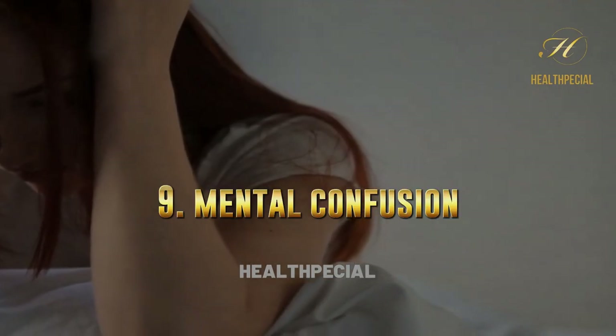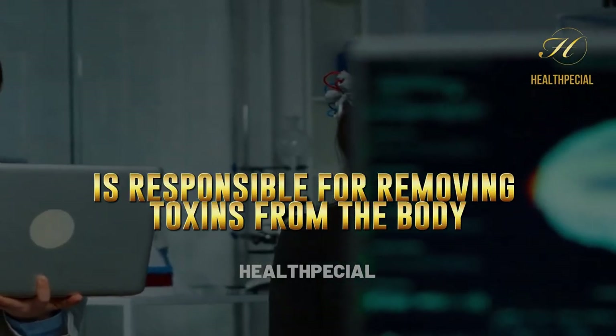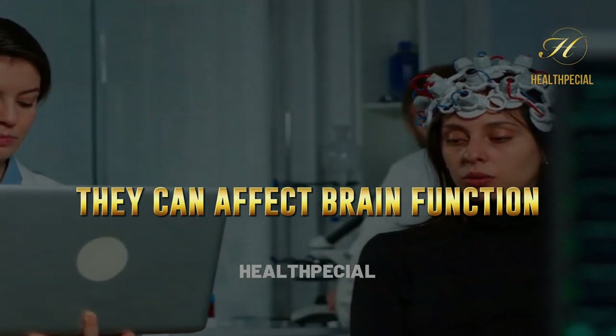9. Mental Confusion. Liver disease can also affect brain function, leading to mental confusion. This is because the liver is responsible for removing toxins from the body, and if these toxins build up in the bloodstream, they can affect brain function.